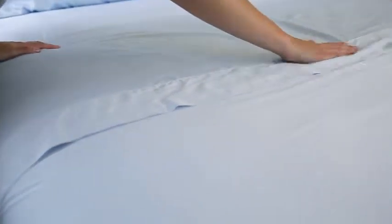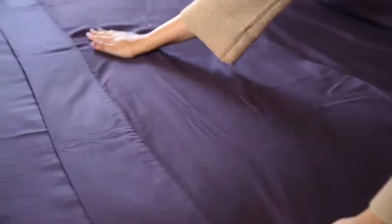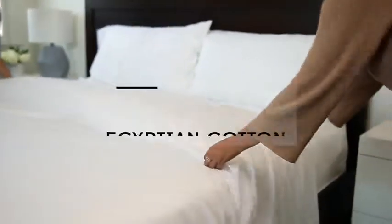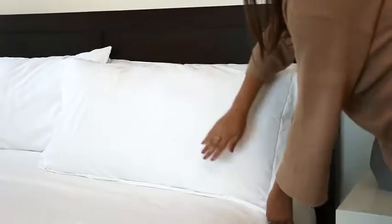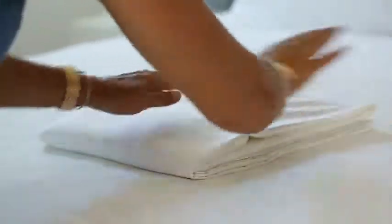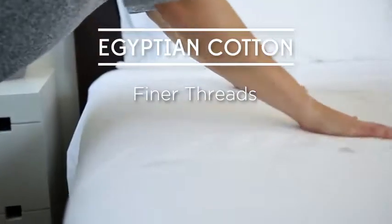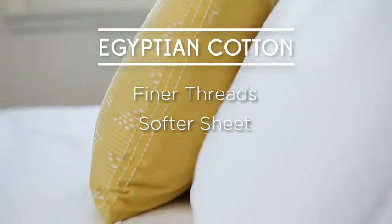Soft sheets aren't just about getting a high thread count — the material matters as well. Here are a few good options for soft materials. Cotton is by far the most popular fabric used to make sheets. The most popular cotton is 100% Egyptian cotton. Egyptian cotton and regular cotton are actually different plants, so their properties are different. Egyptian cotton consists of finer threads, so more threads can be woven into a square inch.